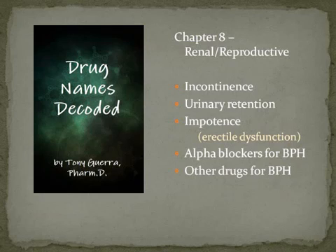Welcome back — this is the final chapter of Drug Names Decoded, going over the renal and reproductive system. We're going to cover drugs for incontinence, urinary retention, erectile dysfunction, alpha blockers for BPH, and other drugs for BPH. That acronym stands for benign prostatic hyperplasia.